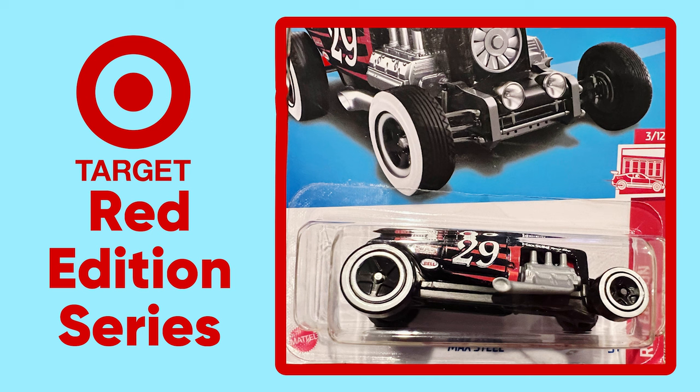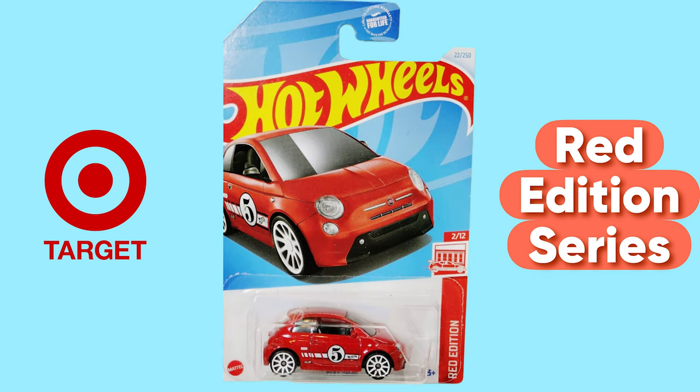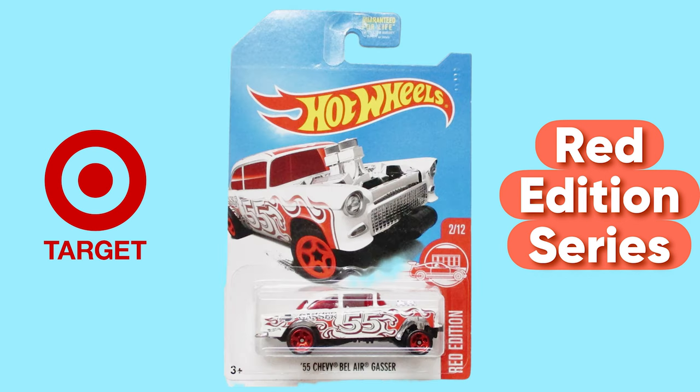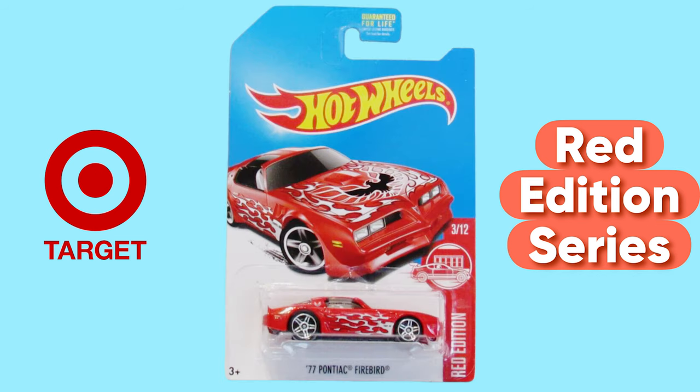Let's discuss the Red Edition series available at Target. This exclusive collection features recolored versions of Hot Wheels mainline models, typically in shades of red, white, or black. Each year the Red Edition series includes 12 releases grouped into sets of three per case. These special editions share the same deco as the regular mainline cars but boast unique colors, making them a sought-after edition for collectors.